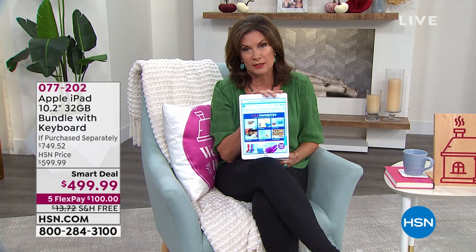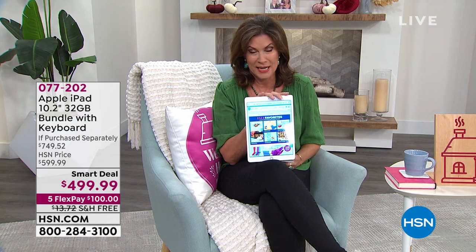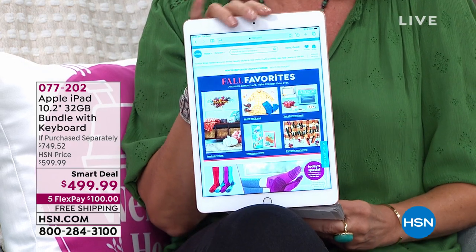When it comes to being on a tablet, there is no other like the Apple iPad. We have a smart deal that has been so hugely successful that we are down to the final 200 left, and then these are completely gone. It's because we are giving you one of the biggest bundles ever.